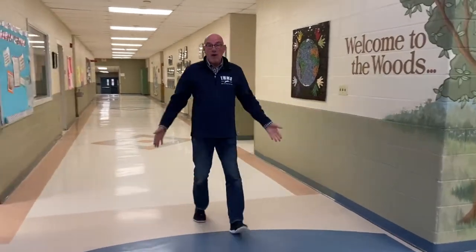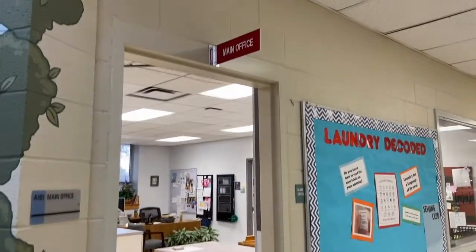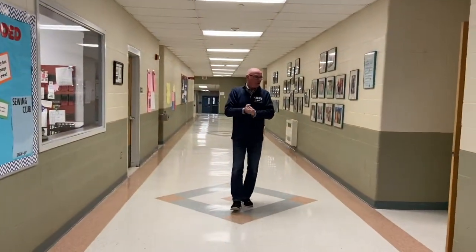This is one of the main hallways in the school and it's going to take us down to the 6th grade wing. On the way you're going to see here's the main office. This is where you would come if you have any questions. Our secretaries are there and my office is here as well. So that's the main office right inside the front door.